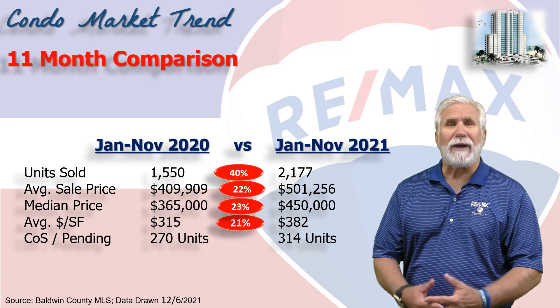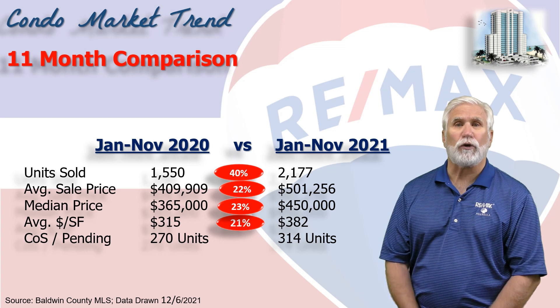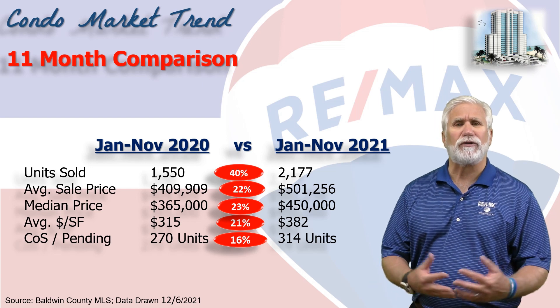Next, we measure demand by looking at how many condos show as contingent on sale or pending. Right now it stood at 314 condos — we expect to see those close in probably the next 30 to 45 days. That's 16% up from the same time last year.